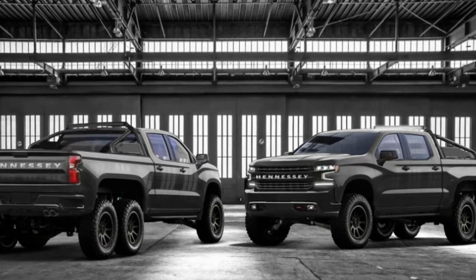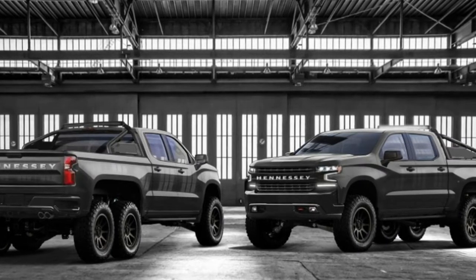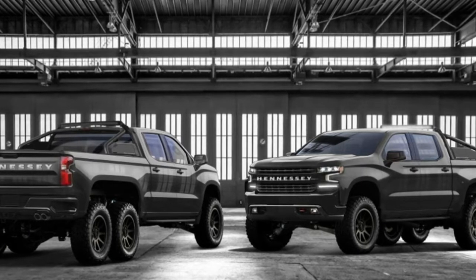We should note that the above images are most definitely digitally created renderings, so the final super truck could look a bit different.